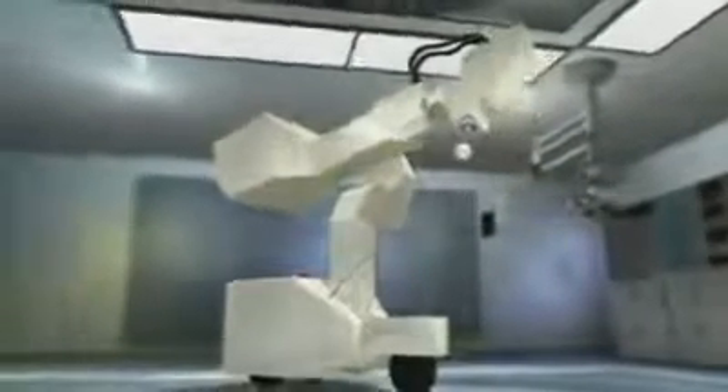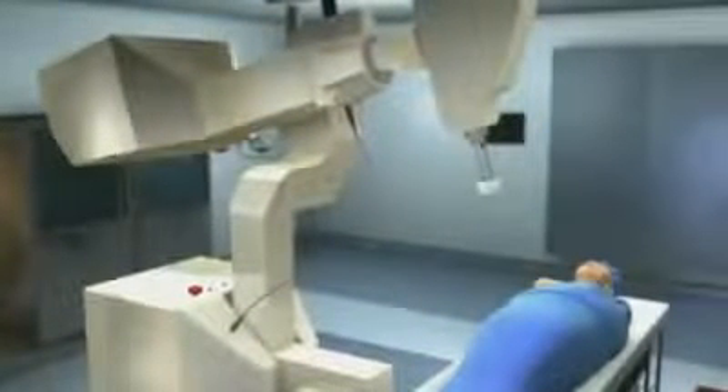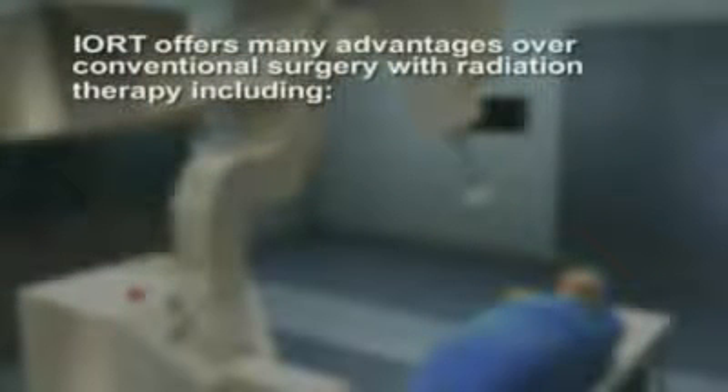Intraoperative Radiation Therapy, IORT, is a new cancer treatment which uses electron beam radiation to directly treat a tumor bed or residual tumor during surgery. IORT offers many advantages over conventional surgery with radiation therapy, including radiation being given immediately after the tumor is removed.